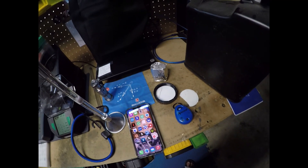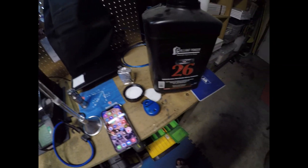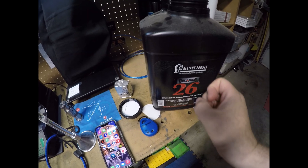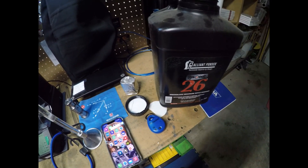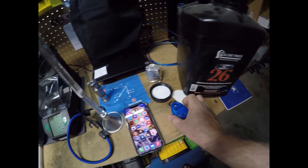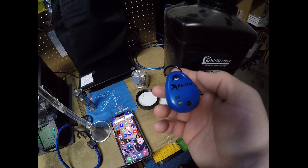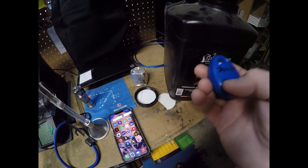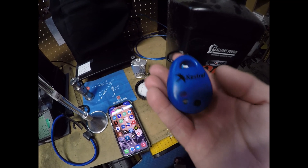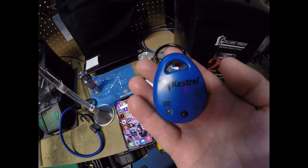Hey everybody, Brian from Witchdoctor here. I've brought out my jug of RL 26 — it's been sitting in the garage for the past month with my Kestrel Drop in it. This is an update on how well the container protects the powder from humidity.